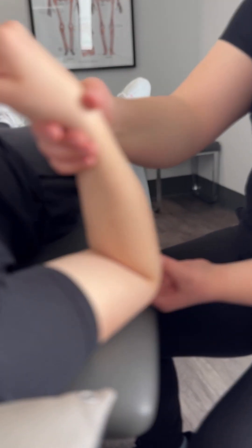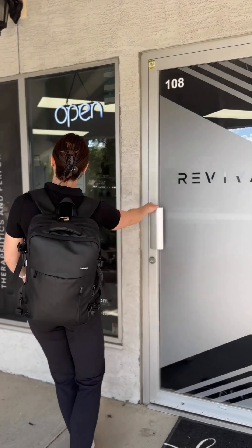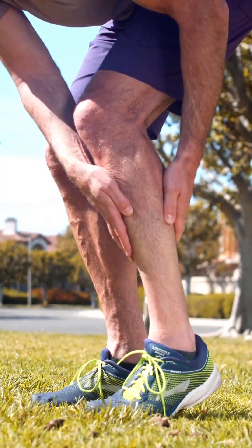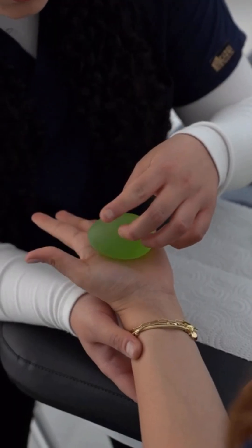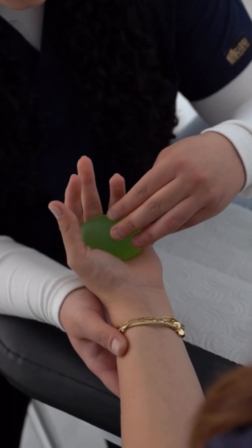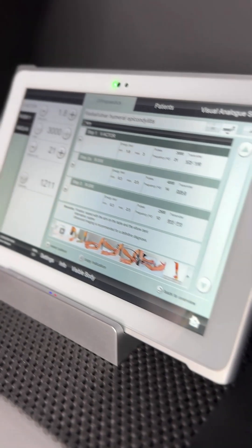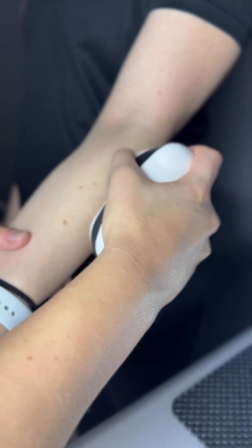Hi, my name's Ali. I'm one of the owners and athletic therapists here at Revival Therapeutics and Performance in Airdrie. If you've been dealing with persistent tendon or joint pain — maybe plantar fasciitis, tennis elbow, or that stubborn rotator cuff pain that just won't go away — you've probably heard of shockwave therapy. I'll be letting you know what shockwave actually is, how it works, and why we're seeing such great results for our clients here at Revival.